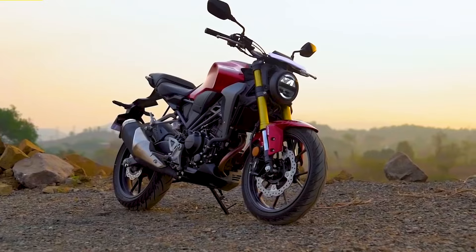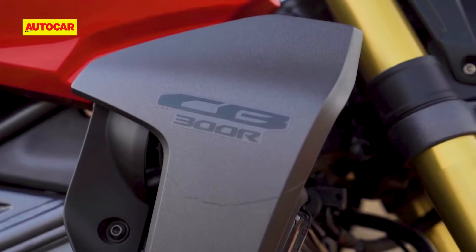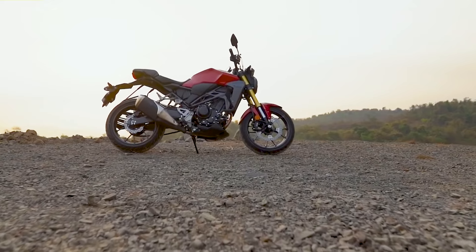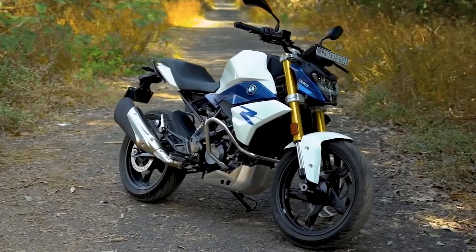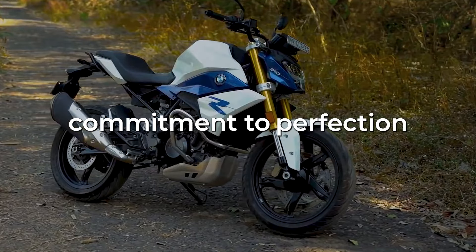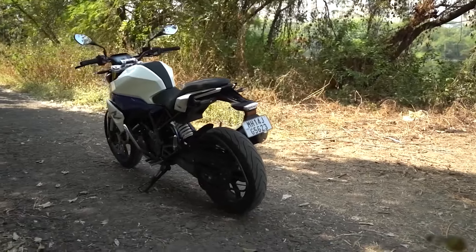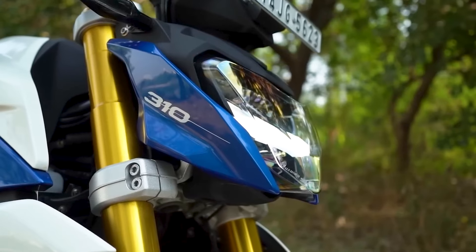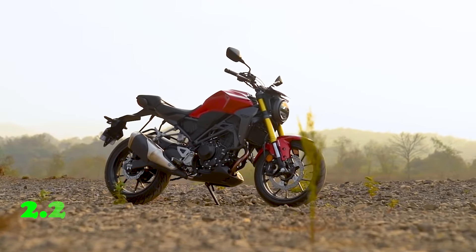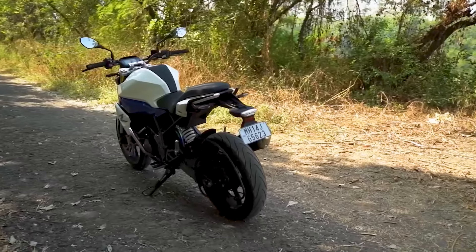On build quality and finish, the Honda CB300R demonstrates Honda's famed build quality and attention to detail, with high-quality components and finishes throughout the bike. From the elegant bodywork to the precision-engineered components, the CB300R oozes craftsmanship and refinement. The BMW G310R exemplifies BMW Motorrad's commitment to perfection, with impeccable fit and finish and premium materials. As for pricing, the base Honda CB300R model costs Rs. 2.4 lakh, whereas the BMW G310R starts at Rs. 2.9 lakh, which is Rs. 50,000 more expensive.